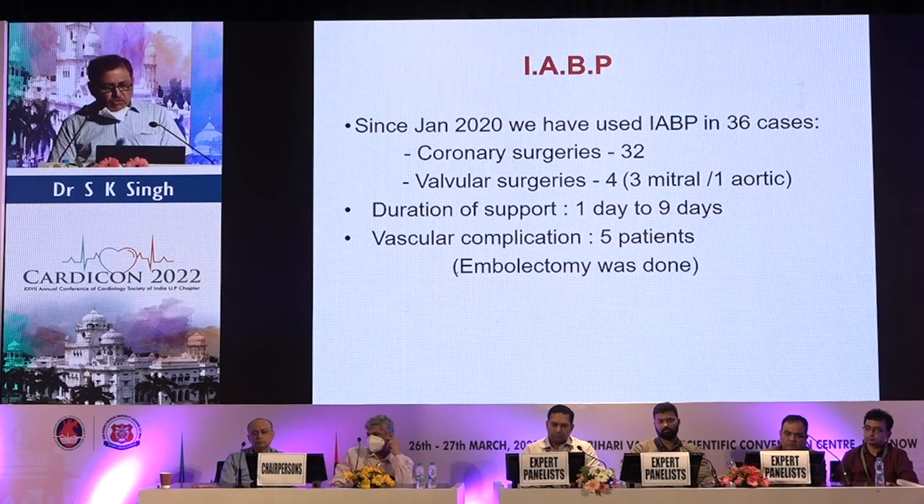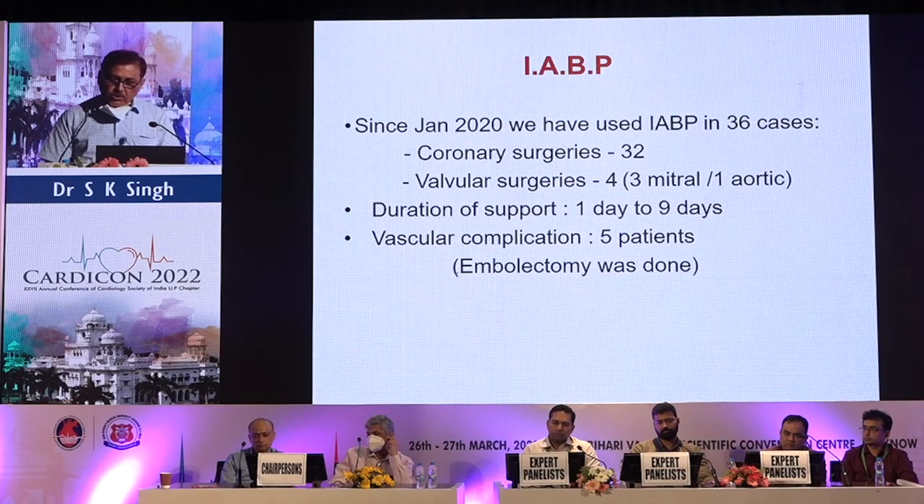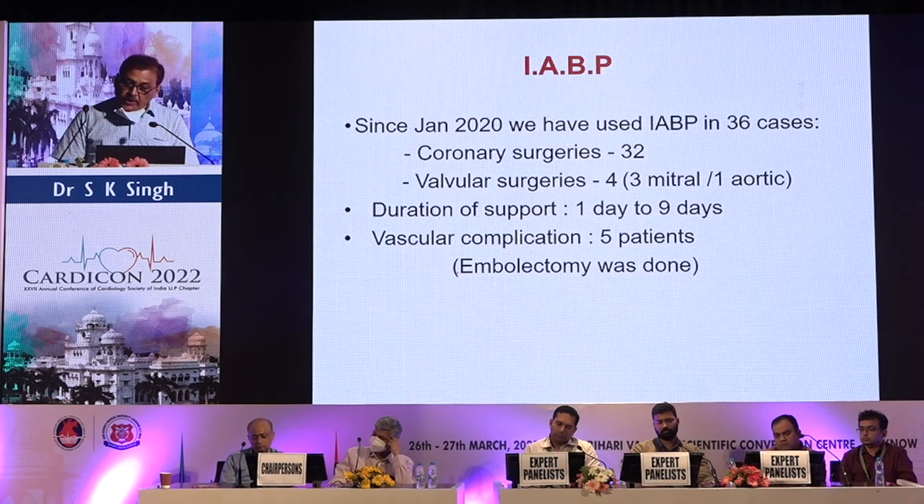Presenting our own experience with MCS: for IABP, since January 2020 over two years — this was the COVID period — we used approximately 36 cases. This included 32 for coronary surgery, 4 for valve surgery, 3 for mitral cases, and 1 for aortic valve replacement. Duration of support was between 1 to 9 days. We encountered 5 vascular complications requiring embolectomy.